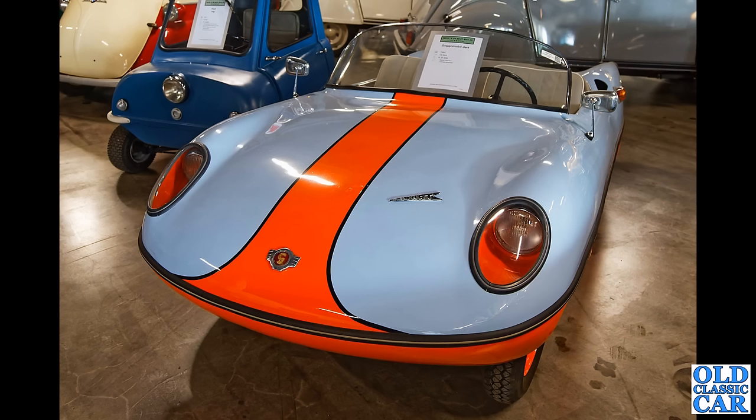And how about this — what on earth is this? This is a Gogomobile Dart. These were built from 1959 through to 1961, actually developed in Australia, and around 700 of these were built. And the car alongside is a little Peel P50 that we'll have a better look at later.